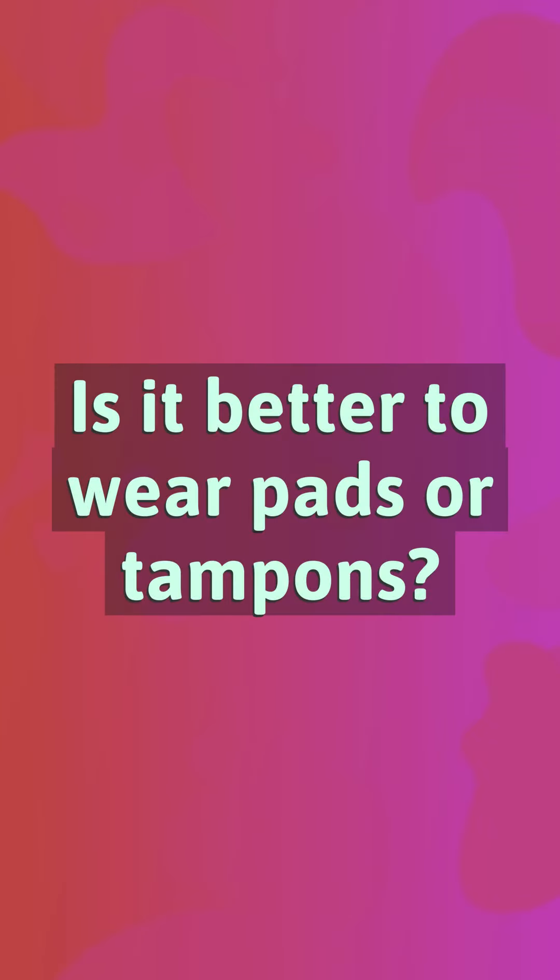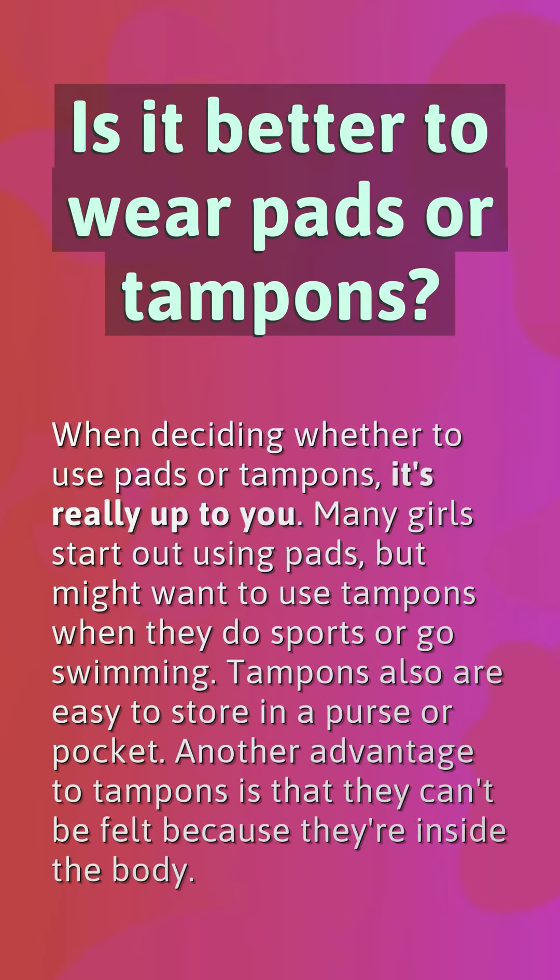Is it better to wear pads or tampons? When deciding whether to use pads or tampons, it's really up to you. Many girls start out using pads, but might want to use tampons when they do sports or go swimming. Tampons are also easy to store in a purse or pocket. Another advantage to tampons is that they can't be felt because they're inside the body.